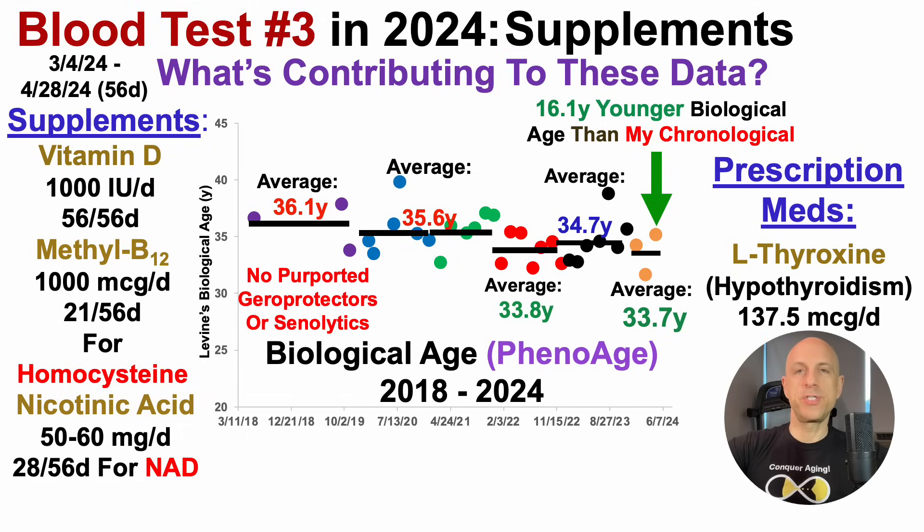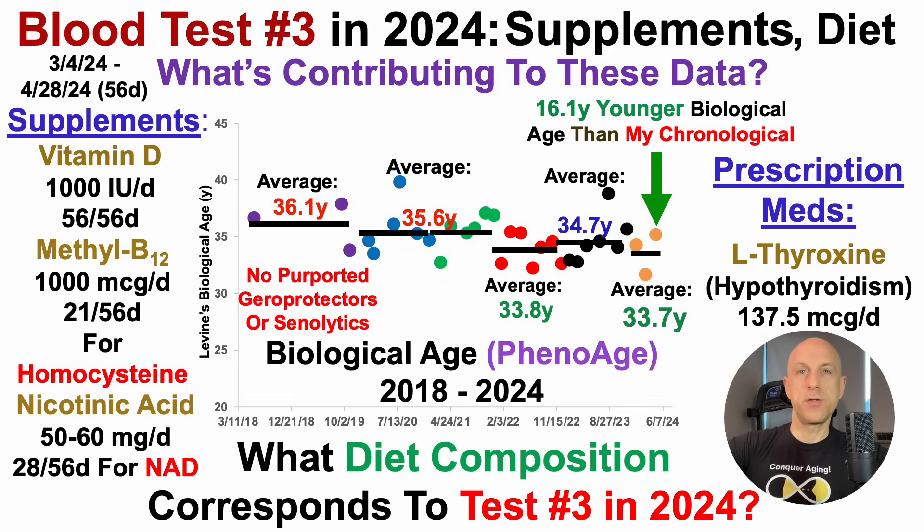And that's it — no other purported geroprotectors or senolytics. Which brings us to diet, and more specifically, what diet composition corresponds to blood test number three in 2024?